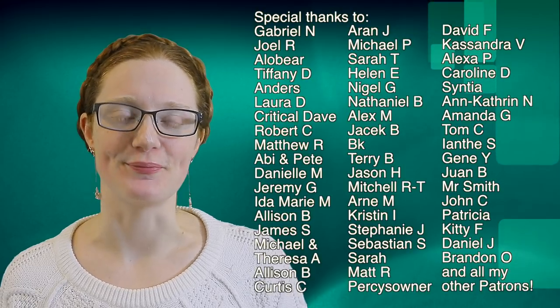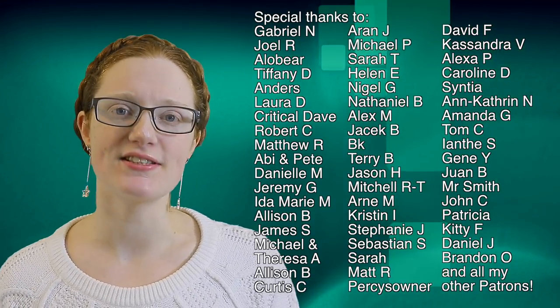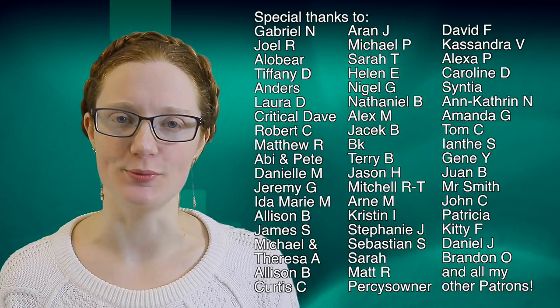Thanks for watching this episode of BrightSci. Thank you as always to my patrons, and if you want to see the studies I referenced in this episode, there are links in the doobly-doo. If you'd like to make an episode suggestion, you can do so in the comments, and I'll see you next time.